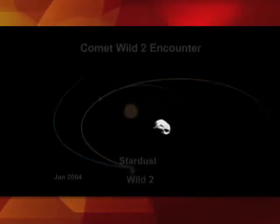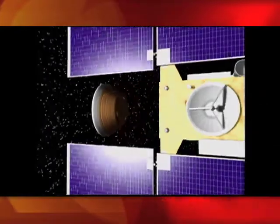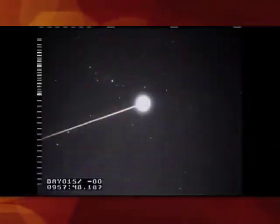And at the same time, it had a sample collection capsule open, collecting dust samples from that comet. And that was returned to Earth in January of 2006. Those samples are still being analyzed today and yielding very interesting results.